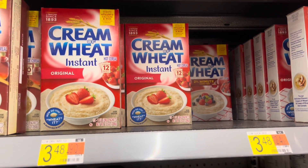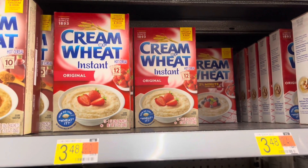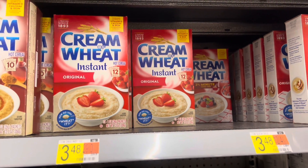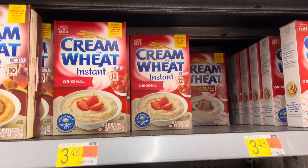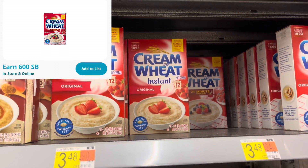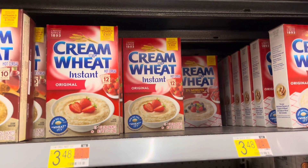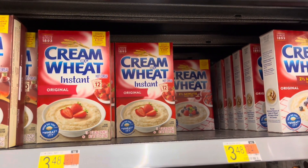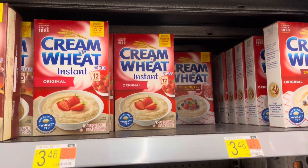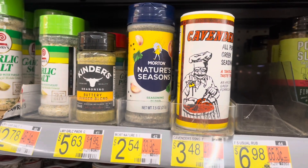I'm not going to do this deal but sharing it for you guys — over on Swagbucks, pick up two Cream of Wheat cereals priced at $3.48 each, totaling $6.96. Submit to Swagbucks for $6 back, making your final cost for two just 96 cents, or 48 cents each. A great deal!